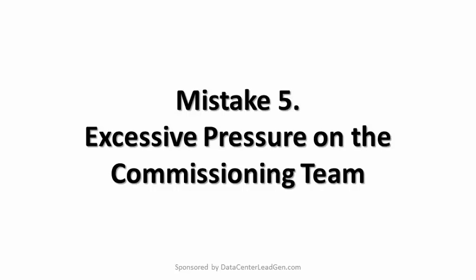Mistake number five: Excessive pressure on the commissioning team. While high productivity is a praiseworthy goal, pushing the commissioning process too hard means the danger of workers taking shortcuts or making errors. Either way, overall quality can suffer. Remember that some commissioning activities may be incompressible — in other words, putting twice the number of people on a task will not necessarily cut in half the time needed to do it. Sometimes it's even the reverse.